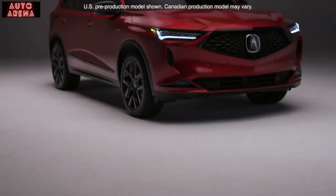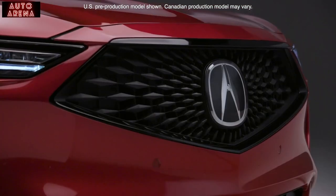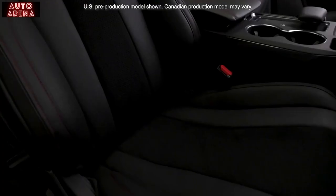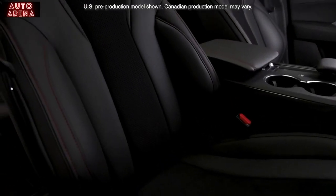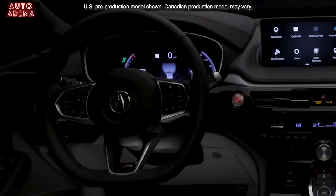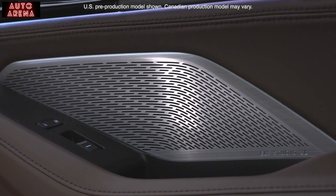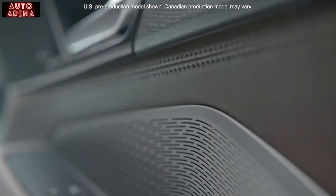From there, we go to the A-SPEC trim, which represents the apex of performance focused design, with gloss black accents, 20-inch shark gray wheels, premium leather with ultra suede trim, a flat bottom steering wheel with paddle shifters, LED fog lights, and the ELS Studio 3D premium audio system with 16 speakers including subwoofer.